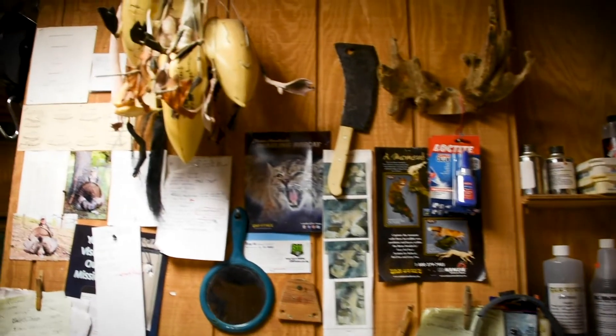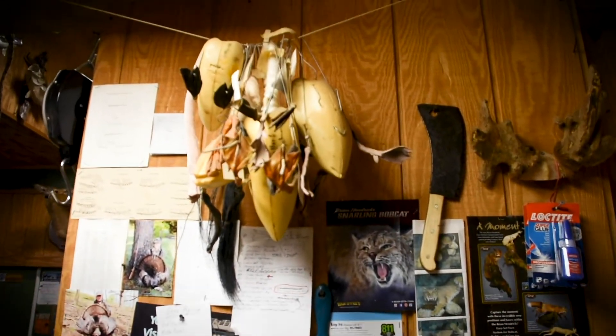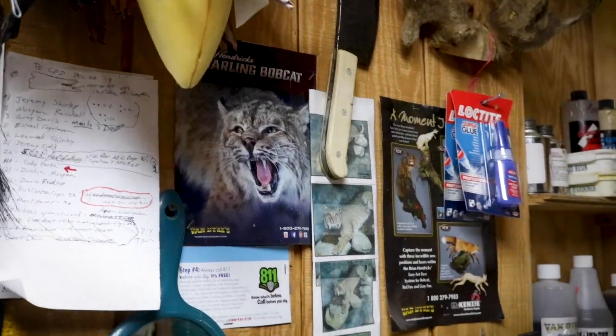I'd grab a squirrel tail or a bit of rabbit fur and try to save it. My younger brother and I pooled our meager resources and came up with what I think was $10.25 and ordered the correspondence course. This was in the 1960s. The first little booklet was how to skin and mount a pigeon. I didn't have access to a pigeon, but I borrowed a shotgun from a cousin and shot a young crow. That crow was my first taxidermy project.